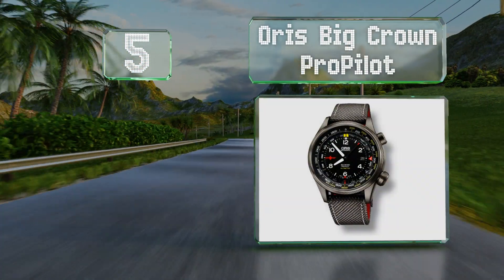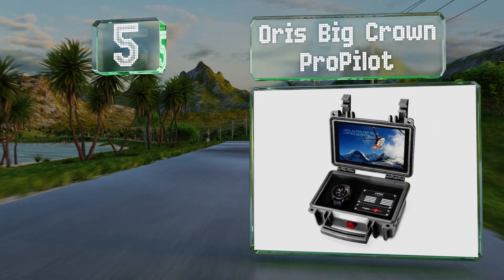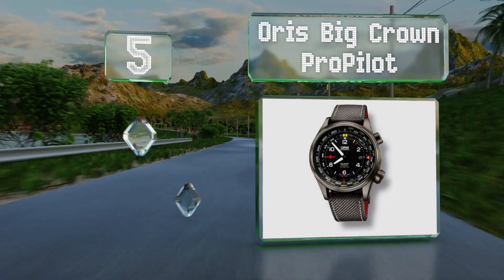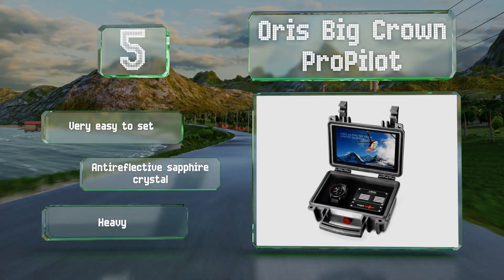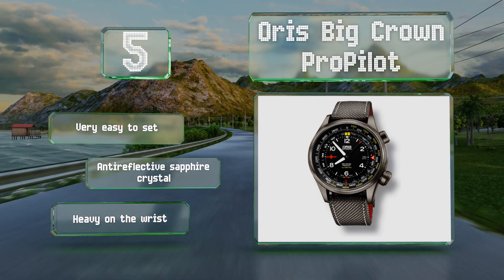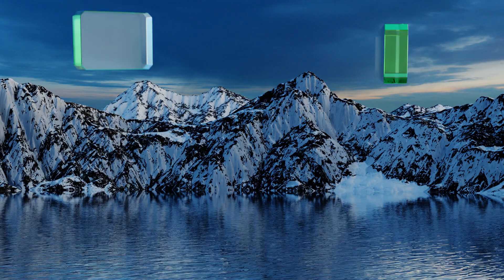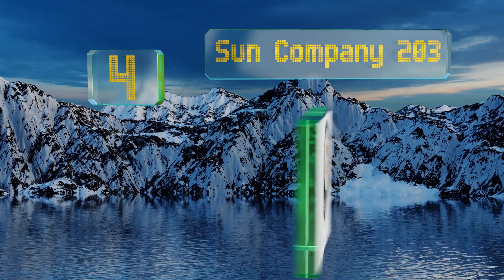Halfway up our list at number five, the Oris Big Crown Pro Pilot is specifically for flyers of helicopters or low-altitude prop planes. This particular model is a limited edition made in collaboration with the Swiss Air Rescue Team and offers a maximum reading of 15,000 feet. It's very easy to set and features an anti-reflective sapphire crystal, but it is heavy on the wrist.